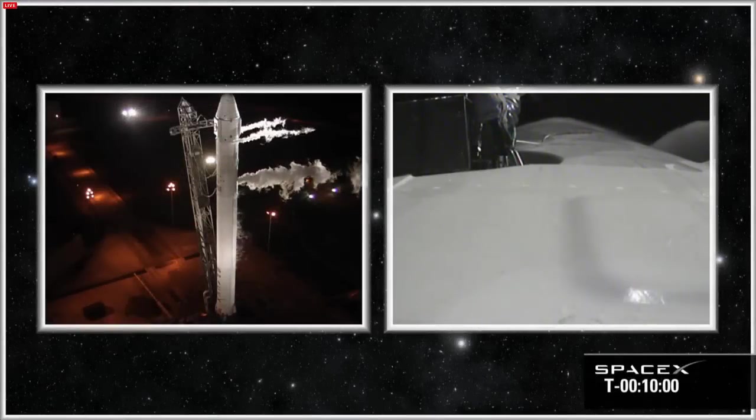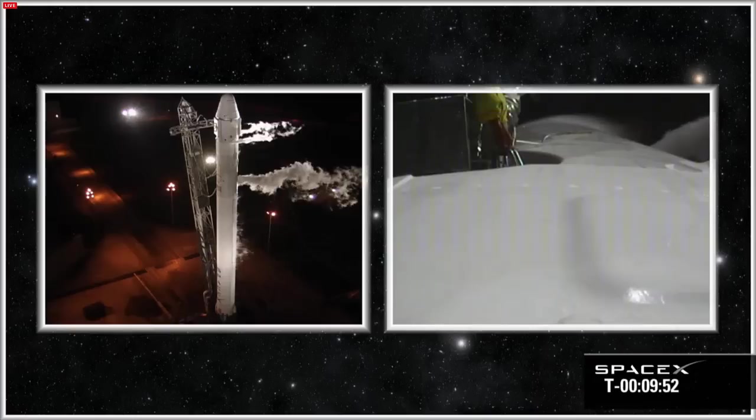3, 2, 1, mark. VC, announce the idle sequence is started. Dragon terminal count and terminal count launch have continued and started. RCO, confirm clock is counting. RCO, confirm clock is counting.